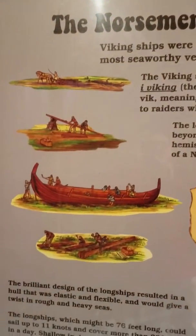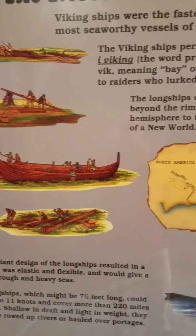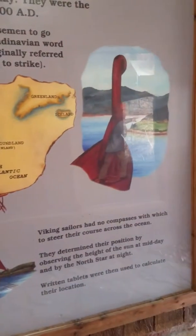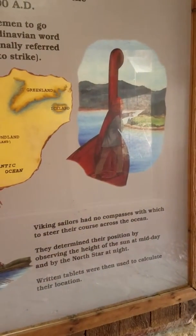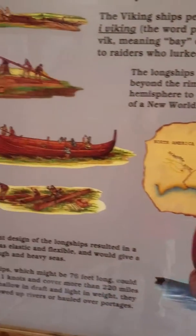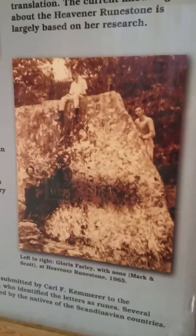Pretty cool, huh? It's in a glass case, so you really can't get too close — it's a really huge rock. That was the kind of boats they came in. And there's what it looked like when they found it in 1965.